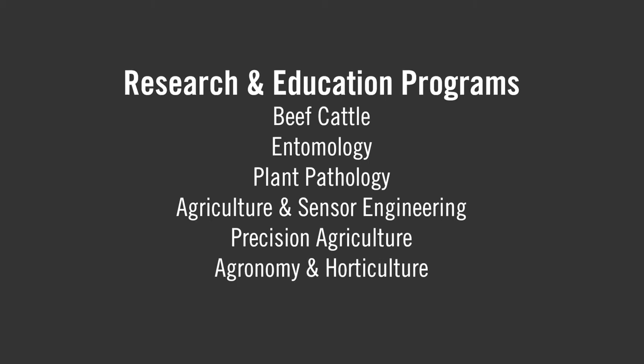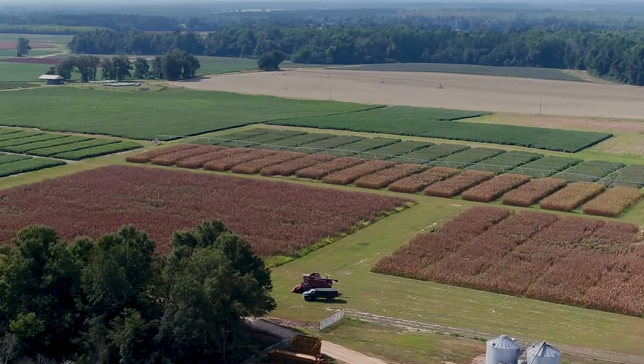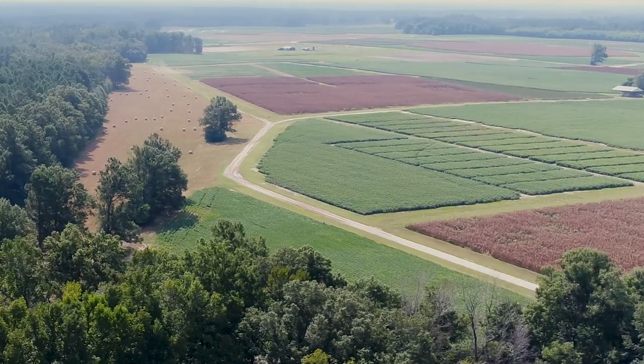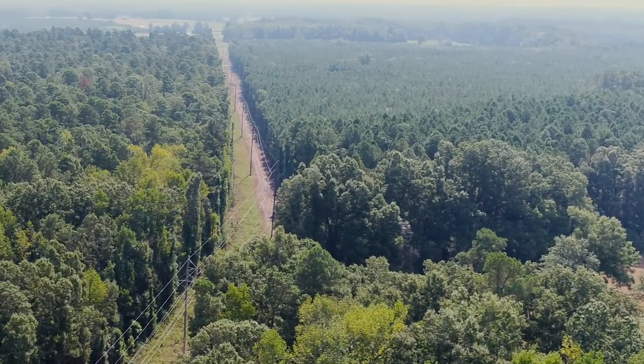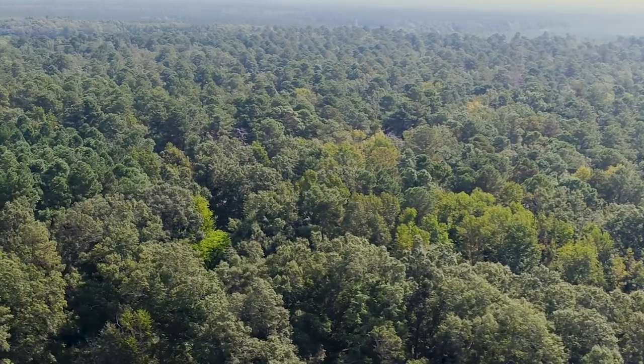As part of the South Carolina Experiment Station, the Edisto Research and Education Center serves important functions fulfilling Clemson University's land-grant mission, which is to serve the citizens through research, teaching, and extension. The research conducted at Edisto Research and Education Center positively impacts the citizens of South Carolina by striving to improve quality of life and increase productivity in all aspects of crop production.